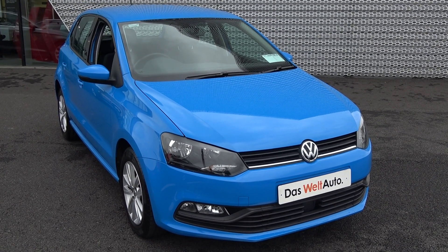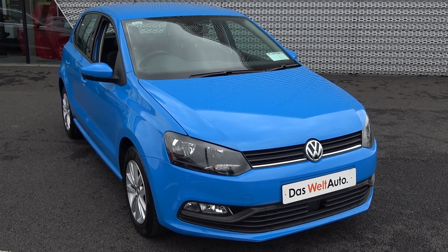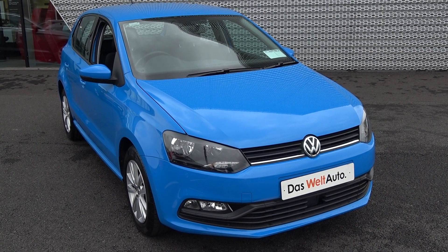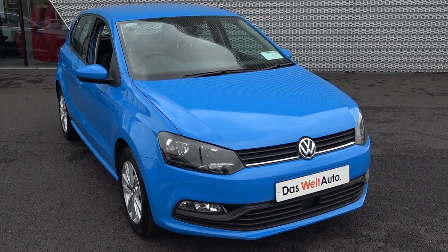Welcome to Connelly's Volkswagen Sligo. Today on display we have this stunning 2017 Volkswagen Polo carrying the 1 litre petrol, 60 brake horsepower. This is the Trendline model finished in a striking blue exterior with dark cloth interior.